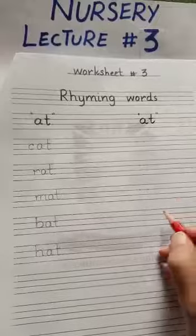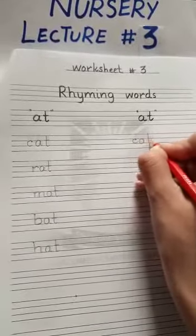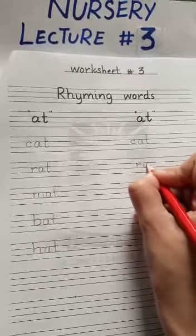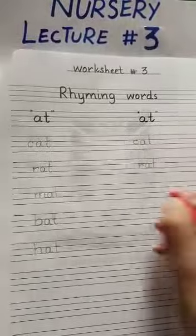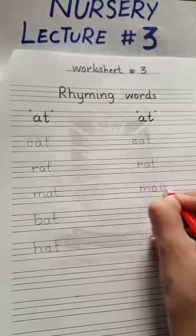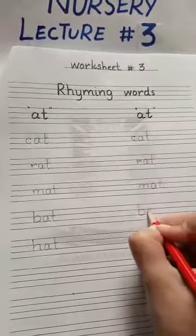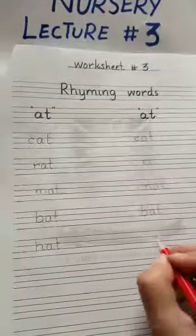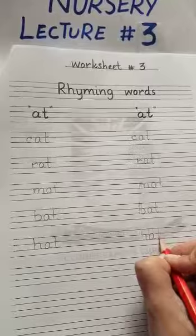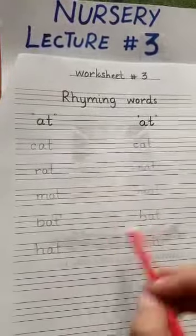Write again. Write your name, same here, and learn it.